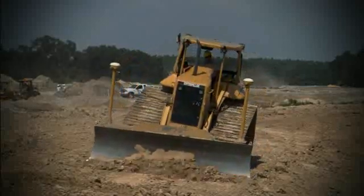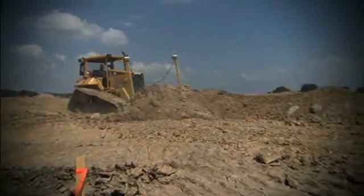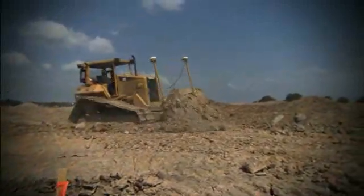AccuGrade boosts productivity by as much as 50% and fuel savings by up to 43%. We're always looking at new innovative ideas and what we're looking at right now is the AccuGrade system.